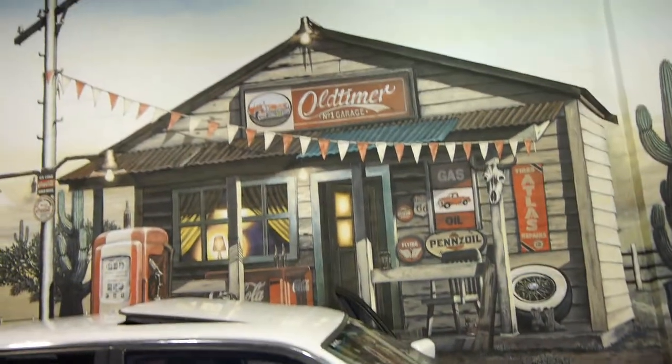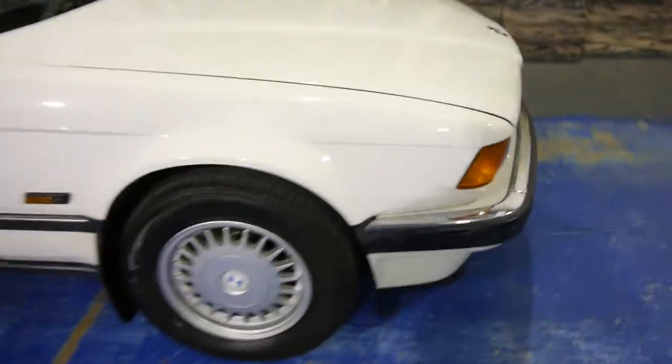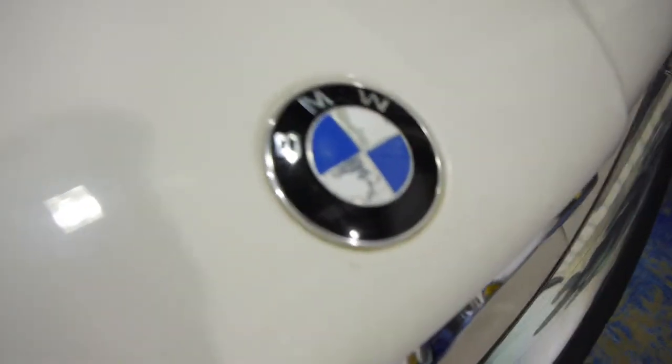These are cars that you could literally just buy over the internet and not have to come and have a look at in person if you don't want to. Under the bonnet's great — we'll probably change that bonnet badge. You can see there's just a few little bits of paint coming off which is quite normal.